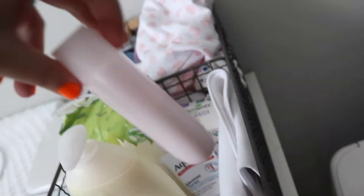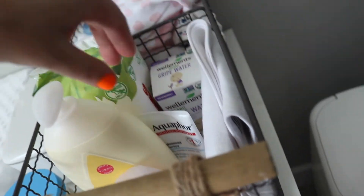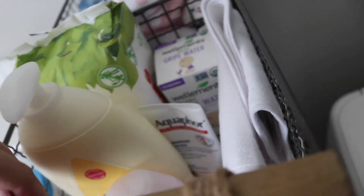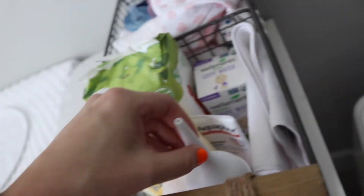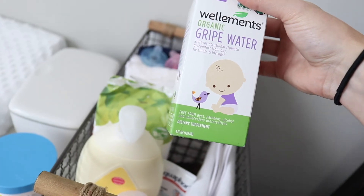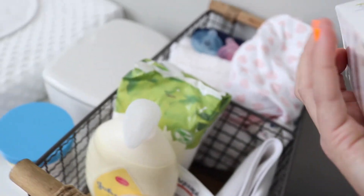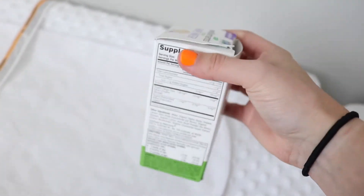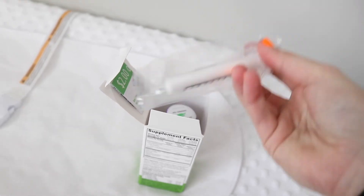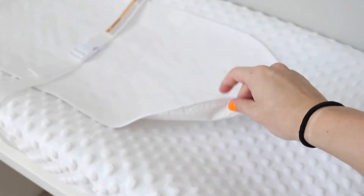We've got some lotion — I also have this one, I think it's a different scent. And then I also have some Aquaphor. Down here we've got the boogie drops in case we need to use that, and then I also have a bulb syringe to suck out some boogies. I also have some gripe water — I got this yesterday. It's good for discomfort from gas, hiccups, or fussiness. I like this brand more because I compared the ingredients side by side and these were so much more natural than the other one. It says on the side how much to give and it comes with a little syringe.